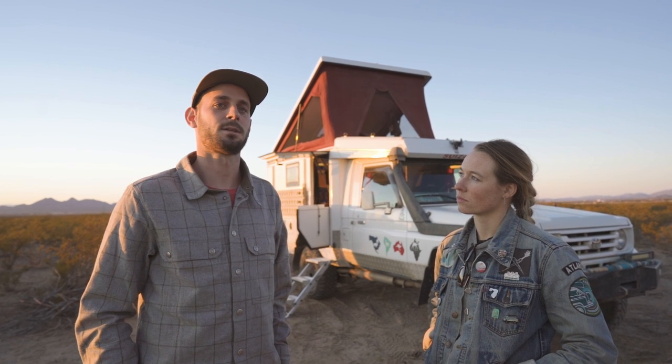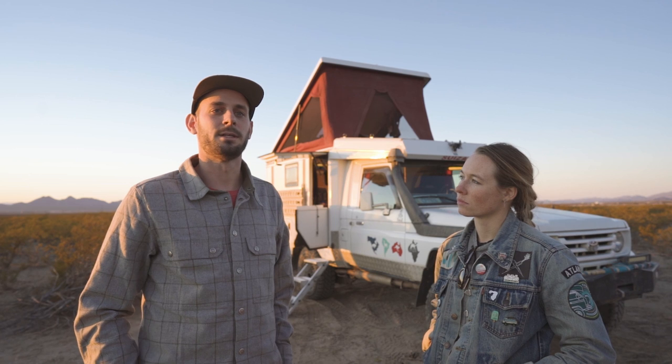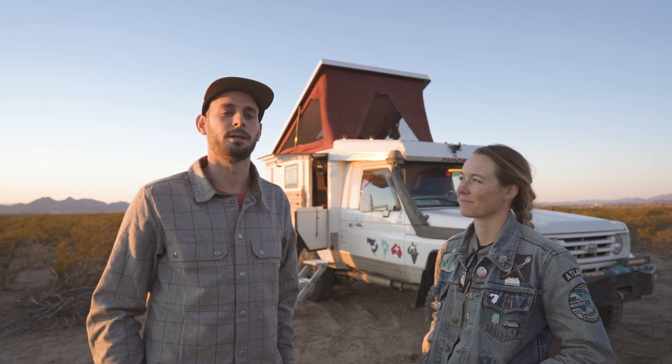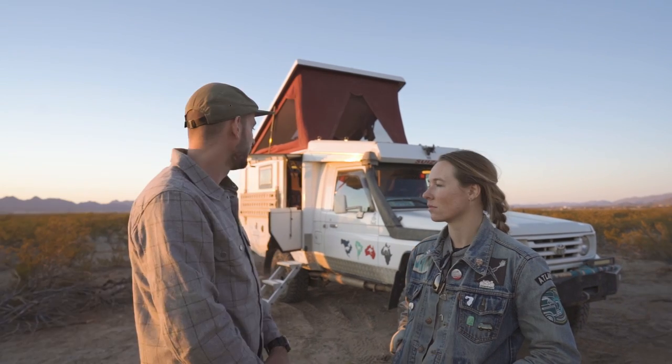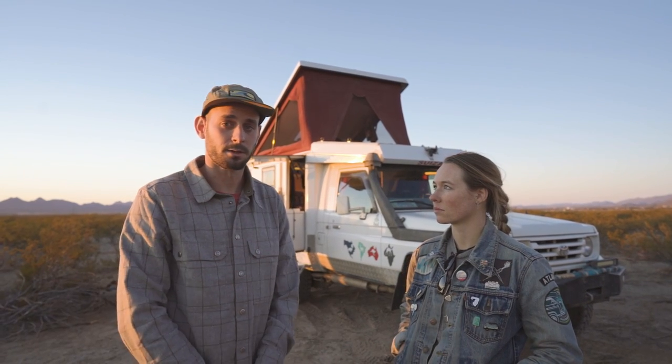A lot of people ask who made it and what camper it is, kind of hoping to be able to do something similar. You can't. That's kind of the background history of the vehicle, but I'd love to show you some — I'm going to take a walk around.